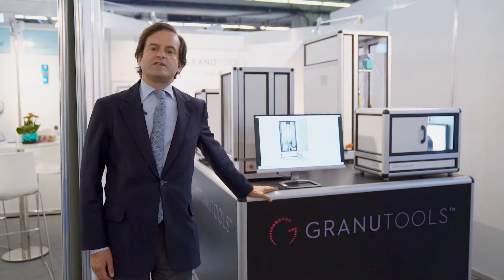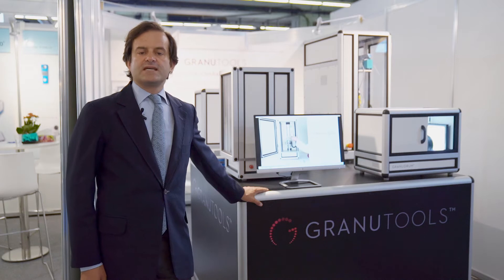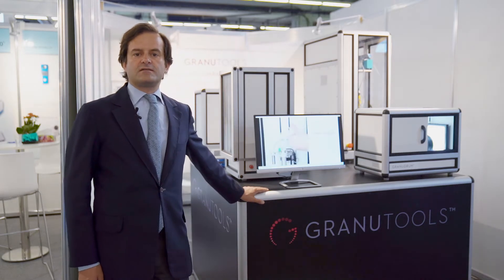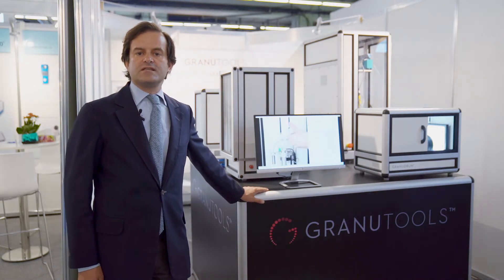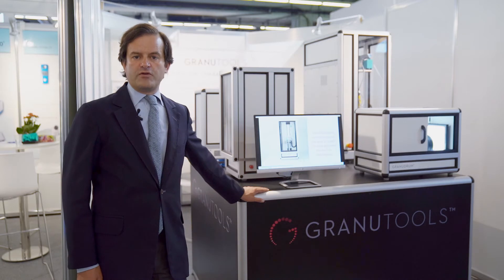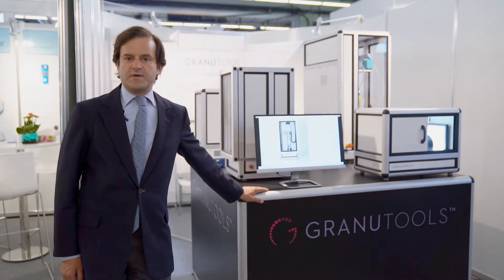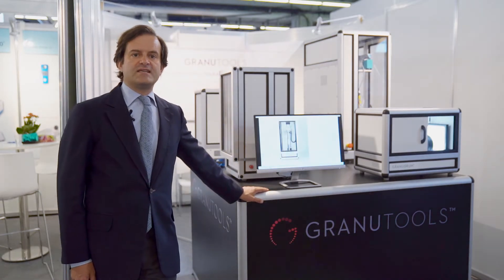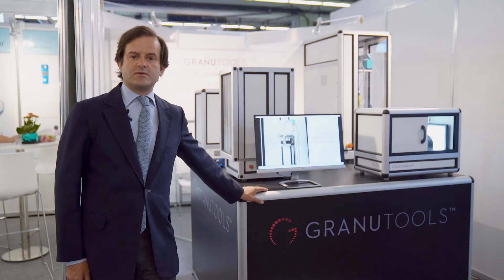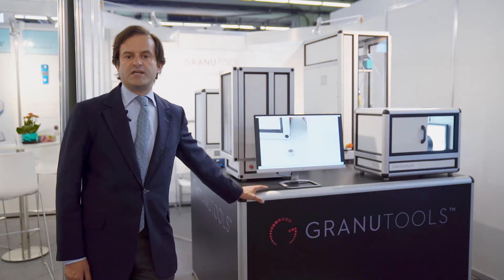Hello everybody, my name is Philippe Franqui and I'm the managing director of the company Granute Tools. Granute Tools has been created three years ago to address the needs of the market for simple, precise, repeatable tools for measuring powder flow of different materials. I'm very glad to be here today at the opening day of Achema 2018 to introduce our instruments to the pharmaceutical, chemical, and many more industries.